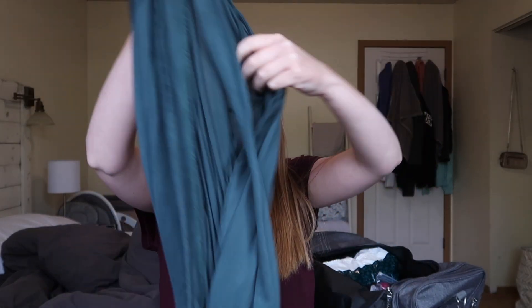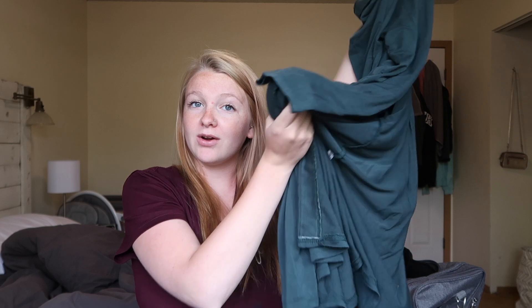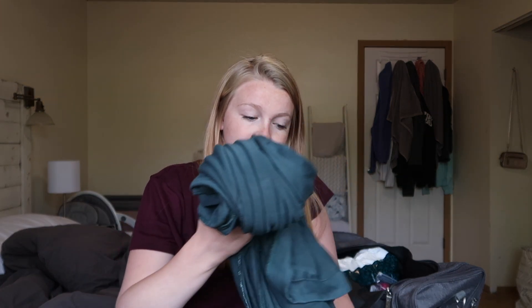First things first, we have my robe. I got this from Amazon and it is the softest, comfiest thing in the entire world. I love this thing — I've literally been wearing it for two to three weeks since the day I got it. I finally washed it today, folded it, and put it in my hospital bag because I don't want to arrive at the birth center without my favorite robe.